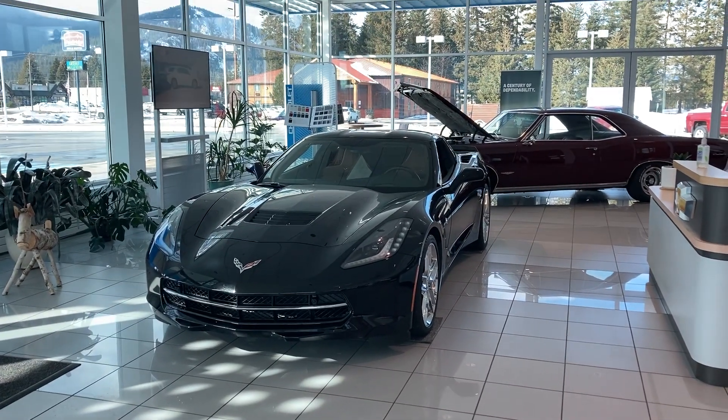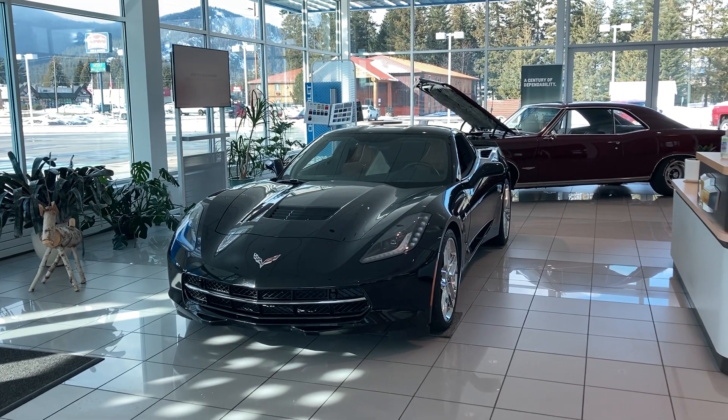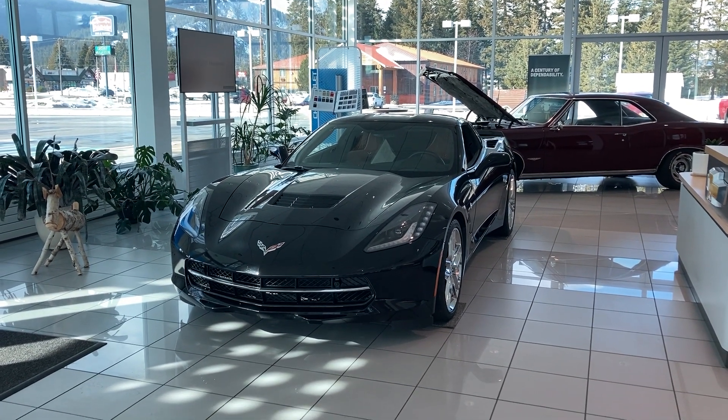Hey, this is Martina at Taylor & Sons Chevrolet here in Ponderay, Idaho. Today I'm taking a walk-around video of the 2017 2LT. Here we go.